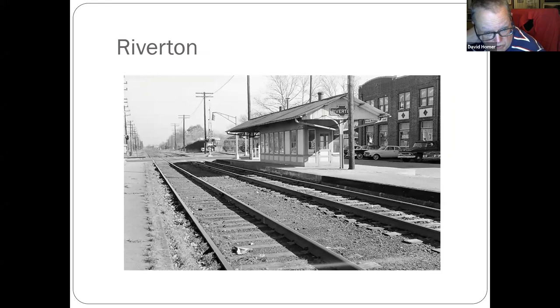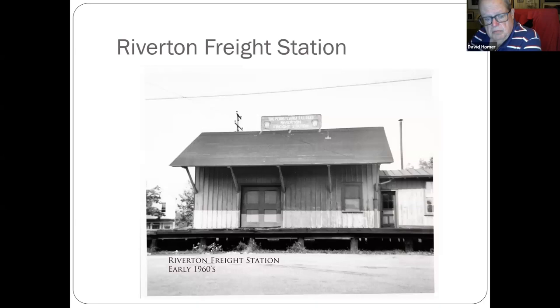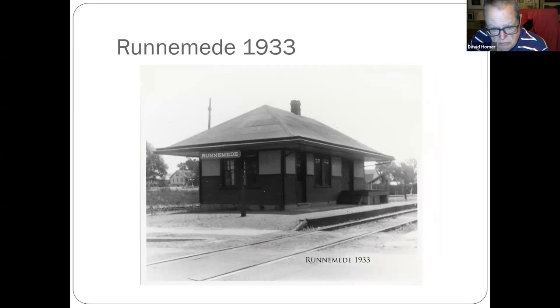Back to Riverton, going back towards Camden down the line. A little further back from this station is where the River Line station is for Riverton. Riverton freight station from the early 1960s. Runnemede, down on the Grenloch branch.